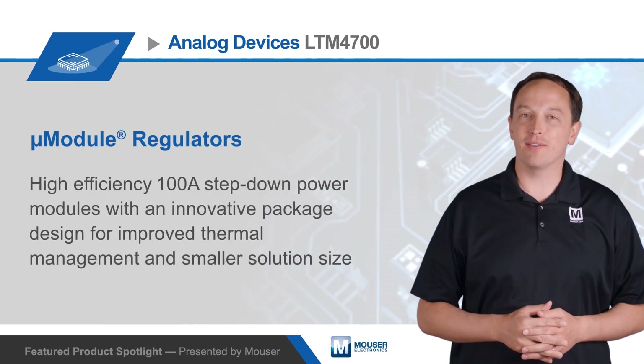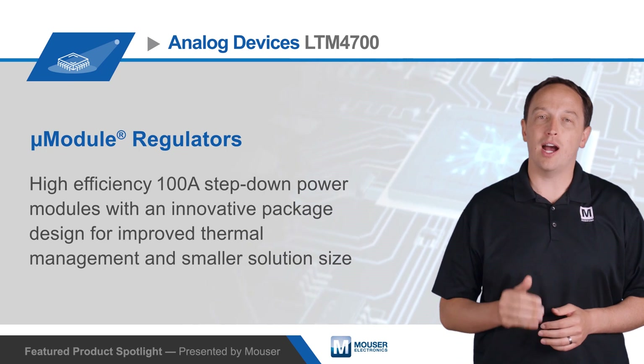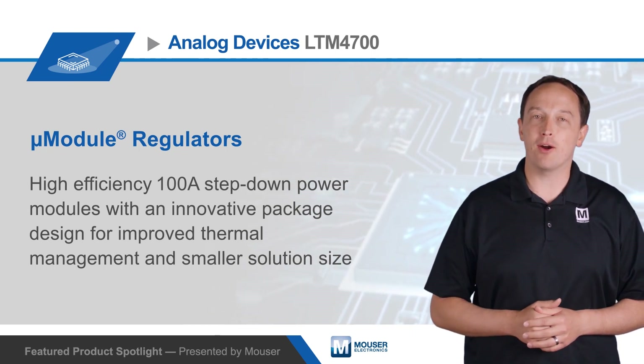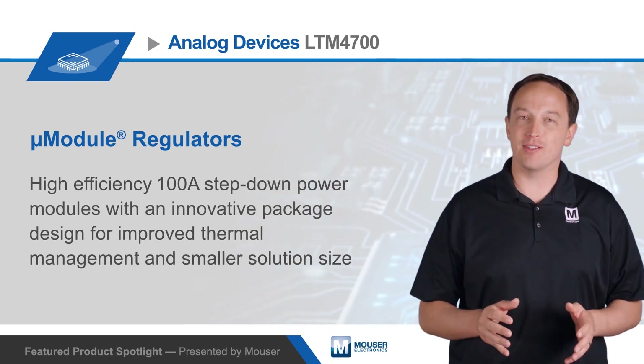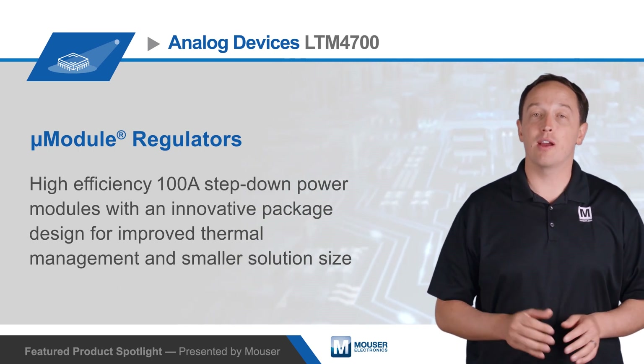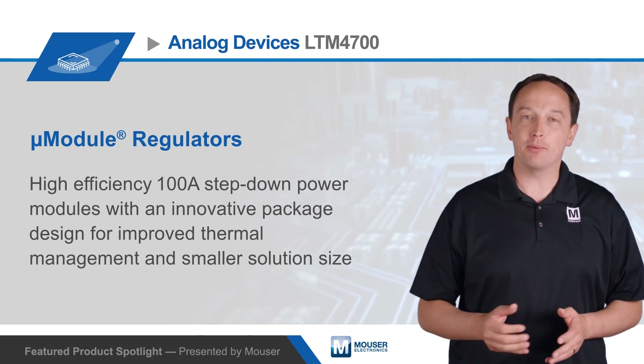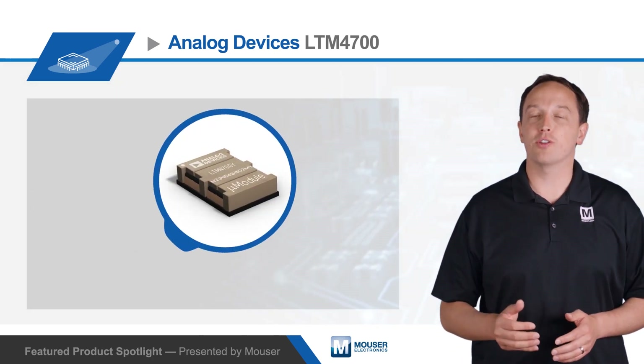Analog Devices' LTM4700 Micromodule Regulators with PMBus I2C Digital Interface are high-efficiency, 100-amp step-down power modules with an innovative package design that improves thermal management and reduces the solution size. They're ideal for use in servers and cloud computing, high-performance computing, optical networking, communications infrastructure, and more.